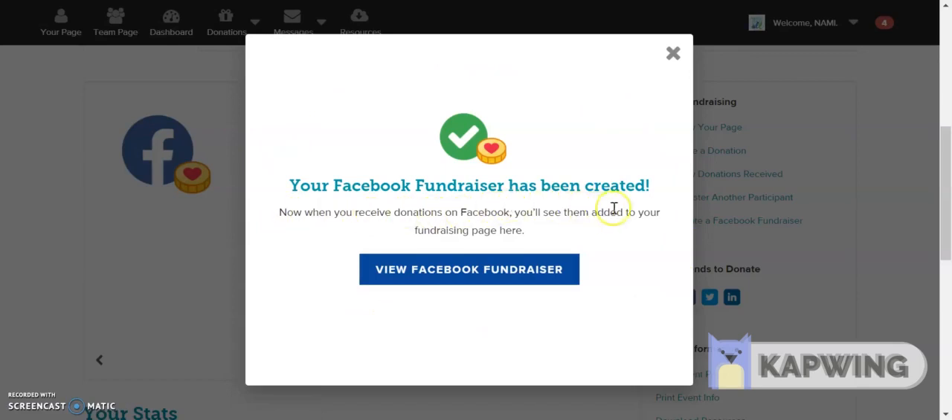When it's finished, it'll let you know your Facebook fundraiser has been created. Click through and it'll open a new tab, and you can view your Facebook fundraiser.